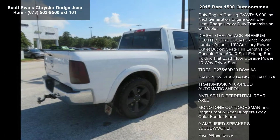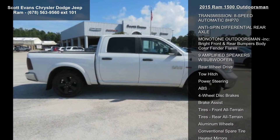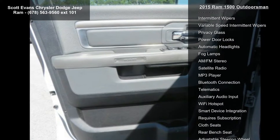Wheels: 20 inch x 8 inch semi-gloss black aluminum included, locking lug nuts, semi-gloss black hub, full size temporary use spare tire. Tires: P275-60R20 BSW.